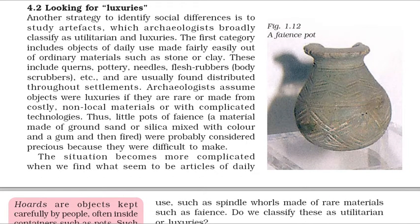Another strategy to identify social differences is to study artifacts, which archaeologists broadly classify as utilitarian and luxuries. The first category includes objects of daily use made fairly easily out of ordinary materials such as stone or clay — these include querns, pottery, needles, flesh rubbers, body scrubbers, etc. — and are usually found distributed throughout settlements. Archaeologists assume objects were luxuries if they are rare or made from costly, non-local materials or with complicated technologies. Thus, little pots of faience — a material made of ground sand or silica mixed with color and a gum and then fired — were probably considered precious because they were difficult to make.